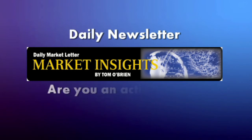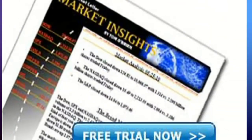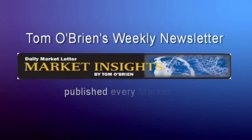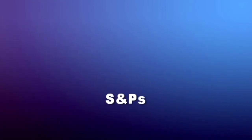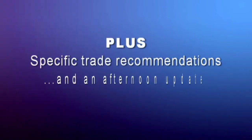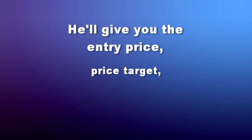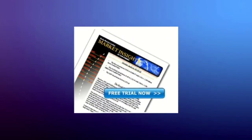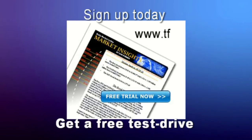If you're an active trader looking for that extra edge, now is a great time to get a two-week free trial to Tom O'Brien's Daily Market Letter, Market Insights. Tom O'Brien's daily newsletter comes out every market day at around 9:30 a.m. and provides Tom's daily commentary on the broad market, including the Dow, NASDAQ, and S&P, plus specific trade recommendations. There's even an update published most afternoons. He'll give you the entry price, price target, and stop price of each stock and option trade. For all the details and to get your two-week free trial to Market Insights, visit TFNN.com.